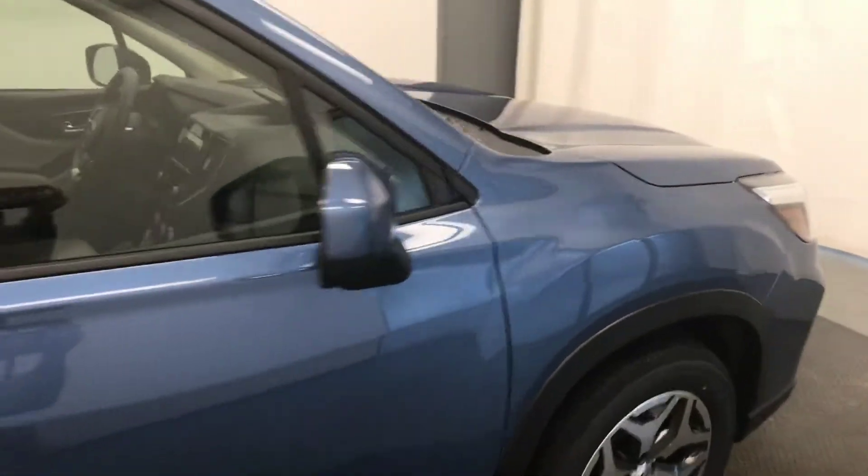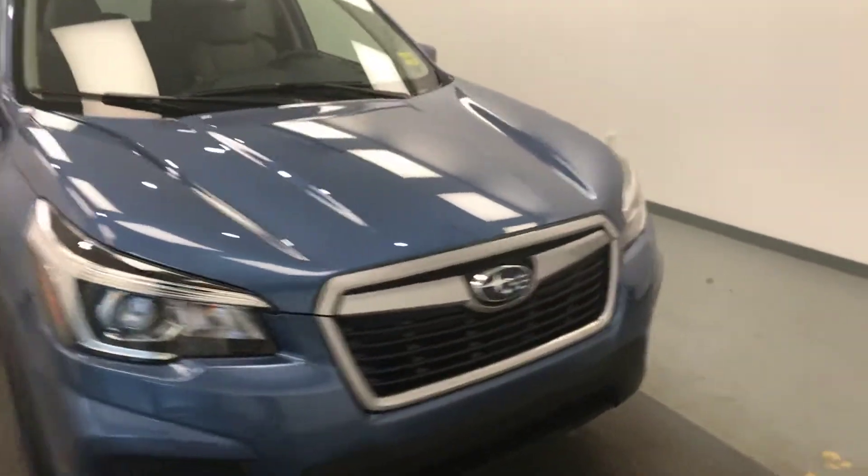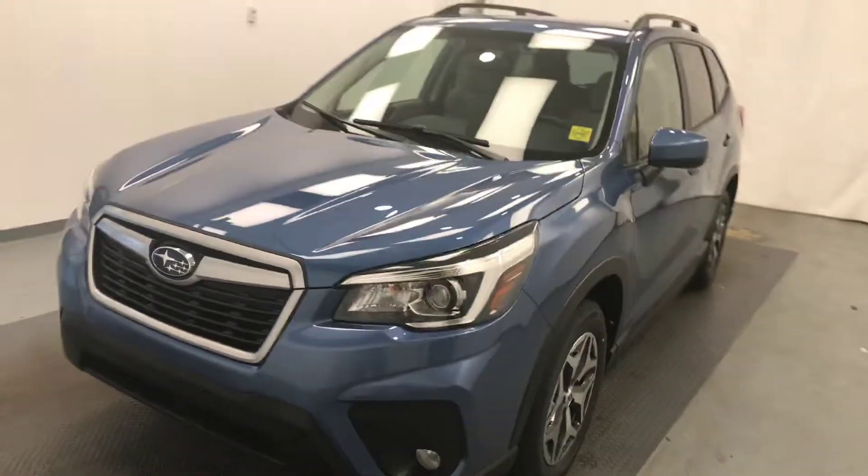Once again, we're viewing stock number 197162 on a 2019 Subaru Forester, and our exterior color is Horizon Blue.